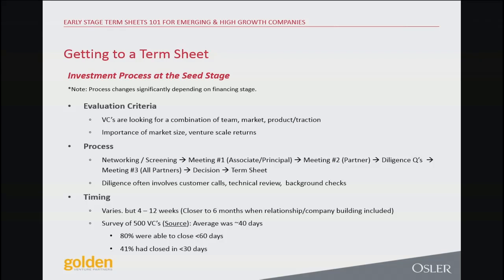Moving on to the investment process at the seed stage and evaluation criteria. Bottom line: team, market, product, and traction. Those are the three buckets that VCs are looking for.